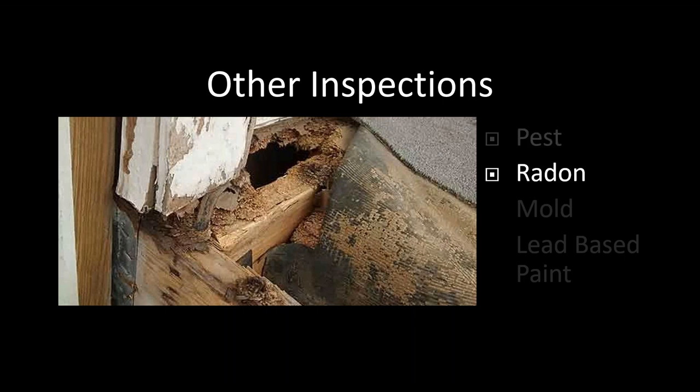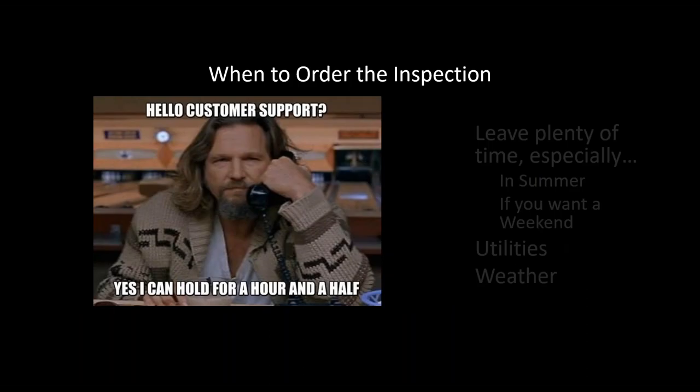Radon inspections are usually conducted two ways: passive tests — like charcoal canisters or liquid vials — or active tests using electronic monitors. Some home inspectors carry mold testing equipment with them, and if a home buyer has concerns about mold, the inspector can conduct a mold test on site. For lead-based paint issues, a home inspector can refer out to someone with an XRF machine, which can scan the home for any signs of lead-based paint even if it's been painted over — that's the most accurate way to test for lead-based paint.